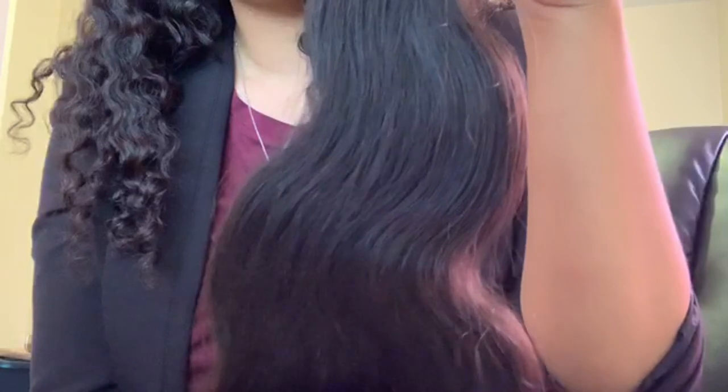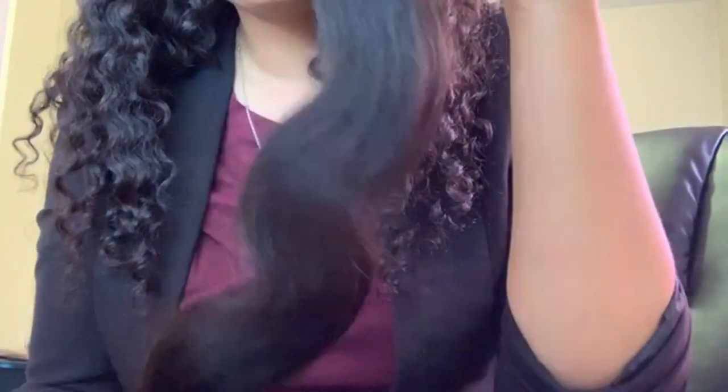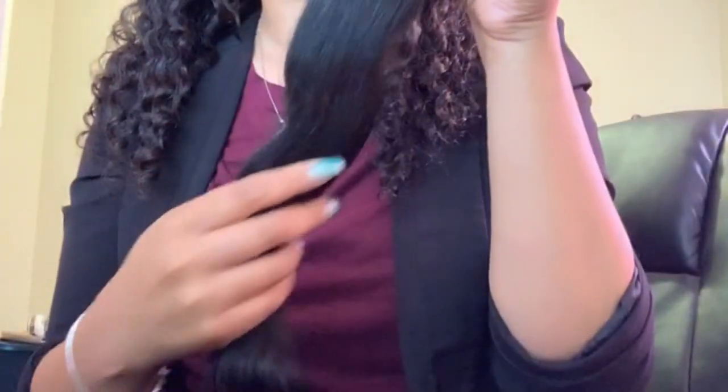I just wanted to take you out with me to kind of show you what I do. I'm showing you the hair up close — this is Brazilian body wave.